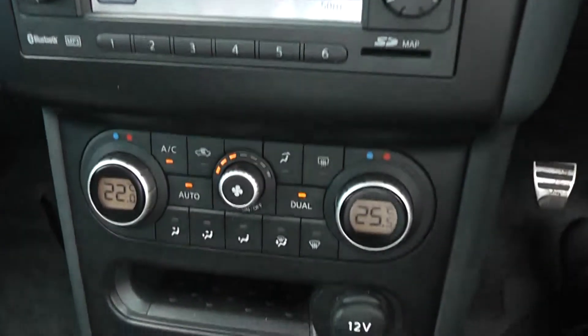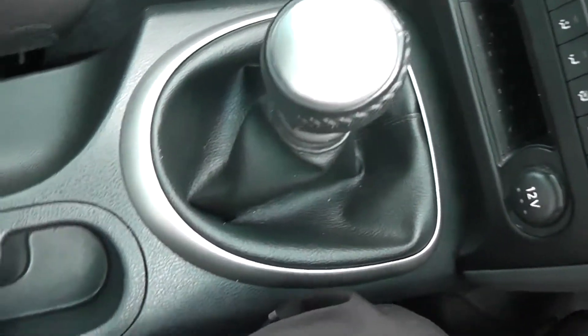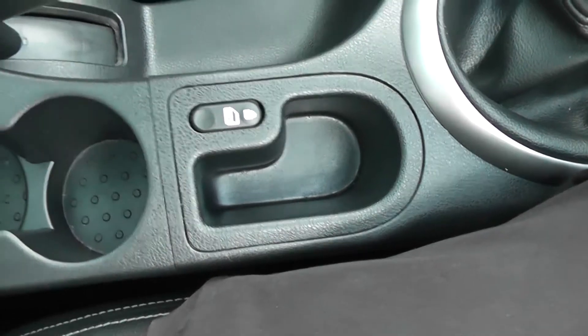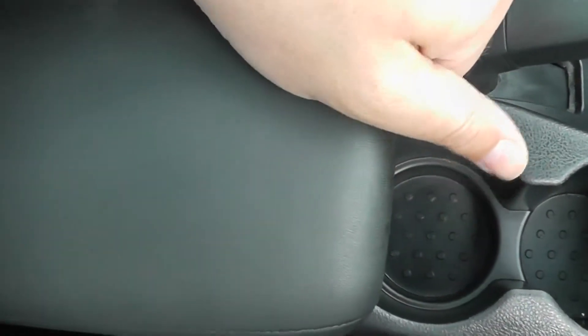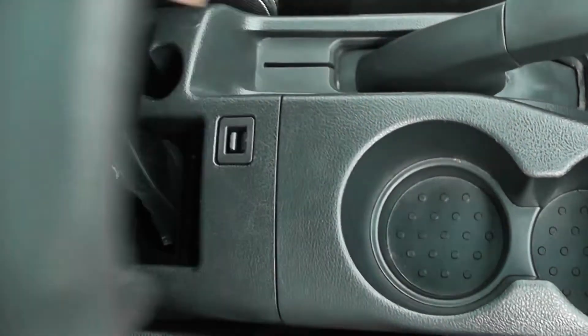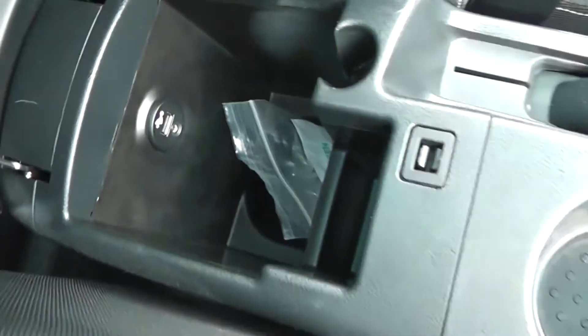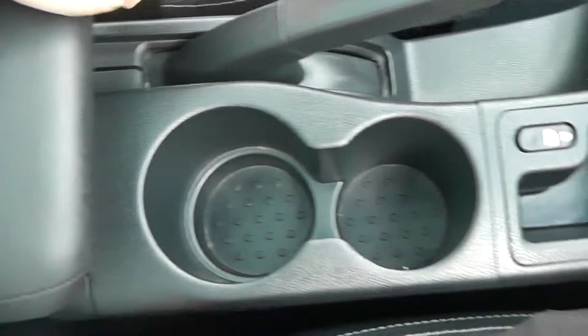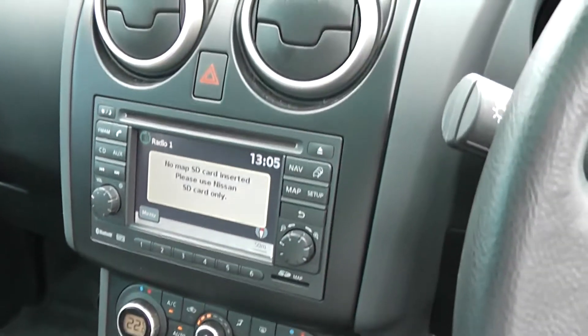Just below that we have dual zone climate control, a 12V socket, and the 6-speed manual gear selector. There is an interior central locking button, a couple of cup holders, and a nice adjustable leather armrest that is very comfortable. Inside the armrest there is a storage area along with a USB and AUX port, so you can connect iPods, MP3 players, or memory sticks and play them through the AUX function on the stereo.